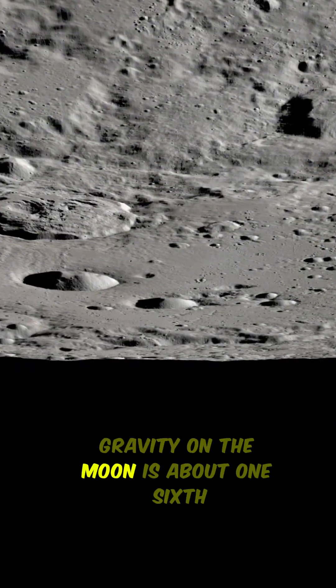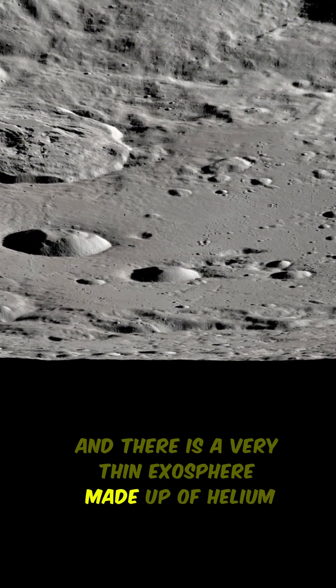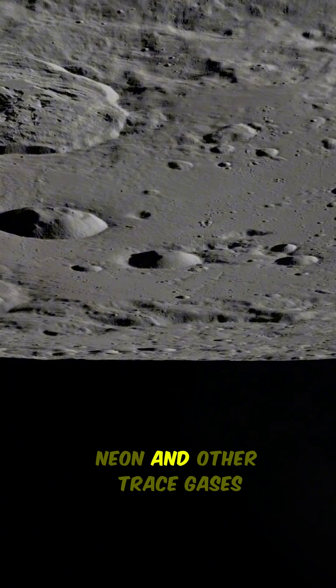Gravity on the moon is about one-sixth of Earth's gravity, and there is a very thin exosphere made up of helium, neon, and other trace gases.